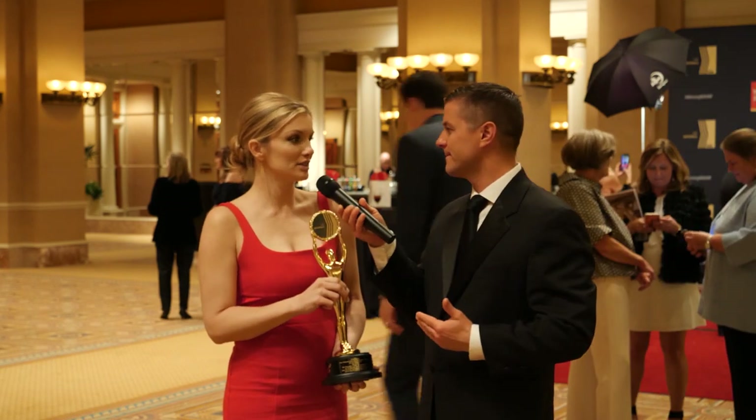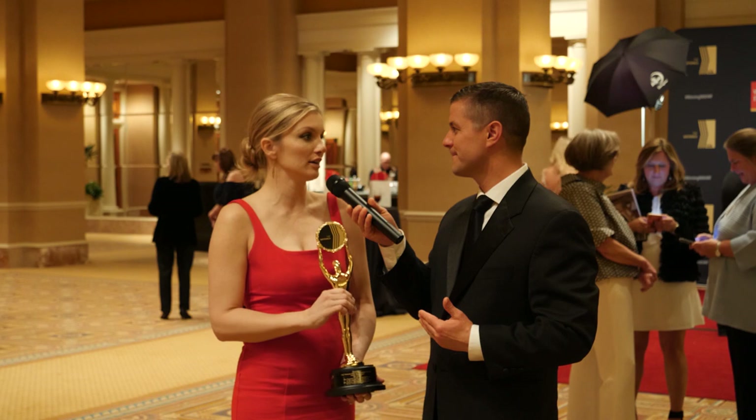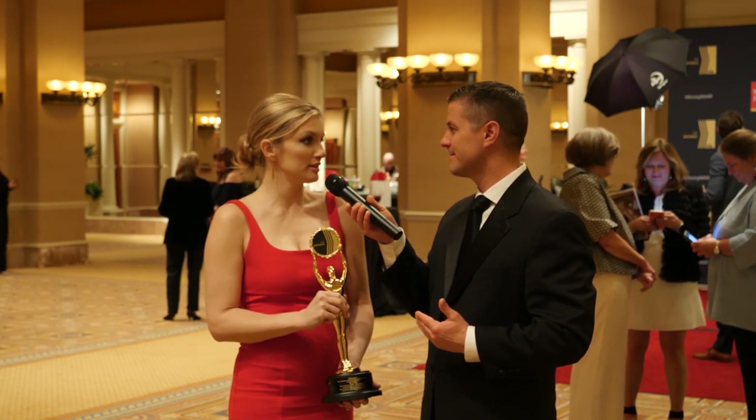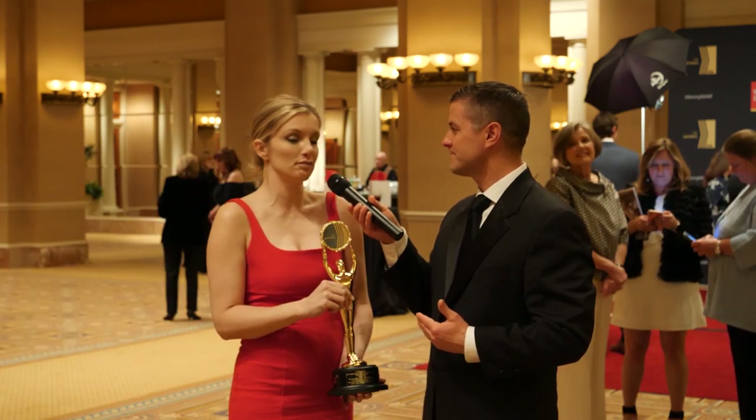How does it feel to win gold? It's such an honor. It's an absolute honor. It was a huge surprise and I'm just so proud of my team and Ingram and Associates and Ferris Properties who we worked with on this project. So I'm thrilled.